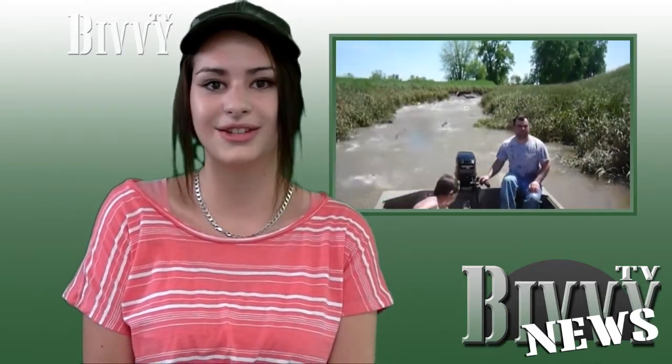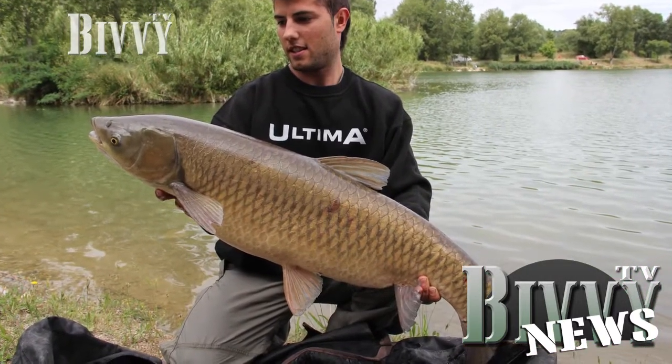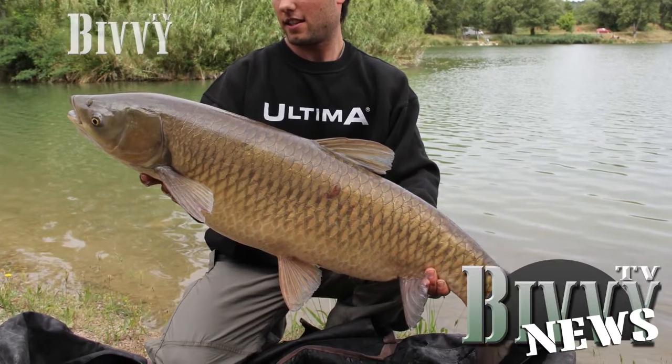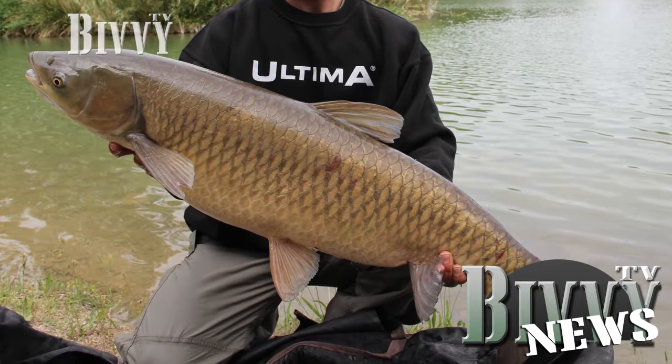Speaking of catches, loads of you have sent me details of what you've been doing over the last week and here are some of my favourites. Eric Torres from Spain caught this 31lb grass carp at a lake in the south of France using Ultima Hyper Silk, 25lb and a Gardner Hook, size 6.